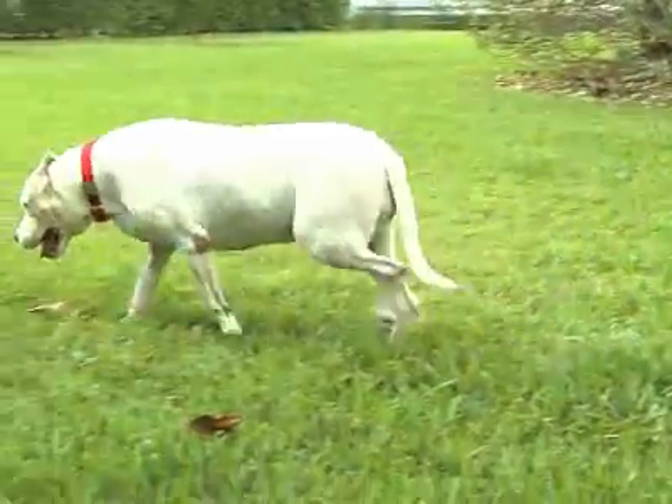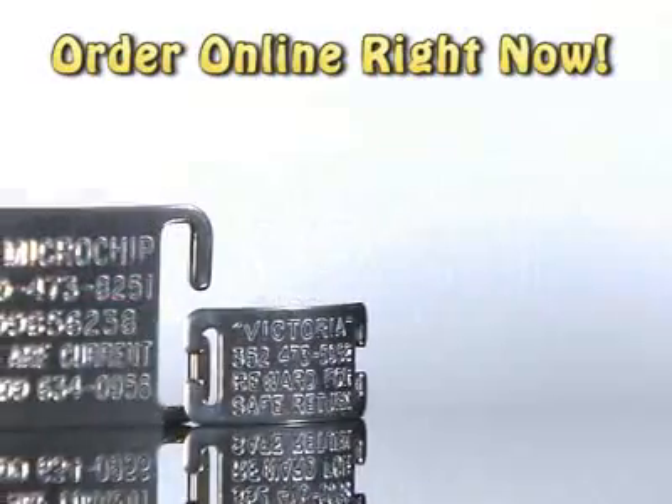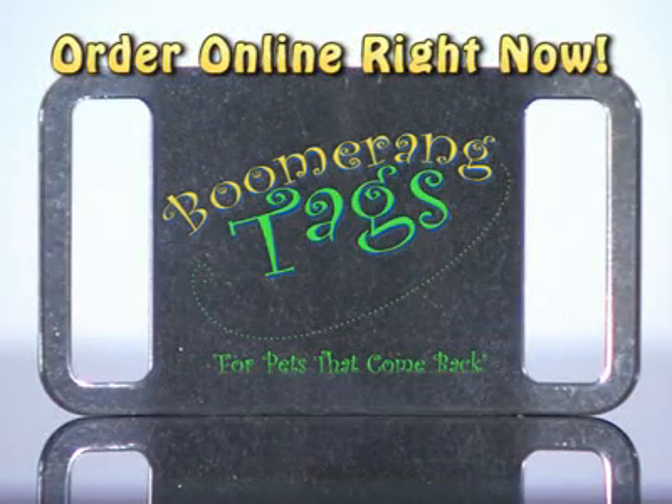Make sure your beloved pet makes it home safely with a reliable ID tag. Order your collar tag online right now. We ship all orders within 24 hours. Collar tags, the last ID tag you will ever need to buy for your pet.